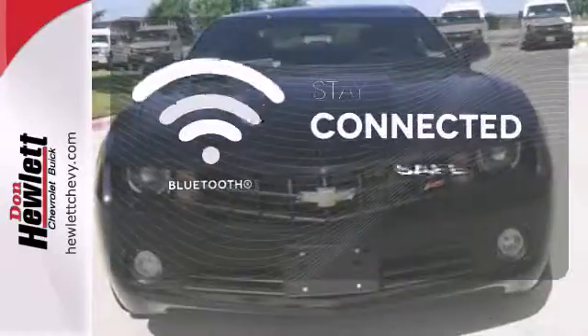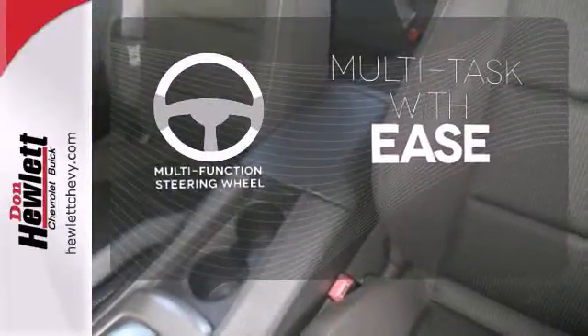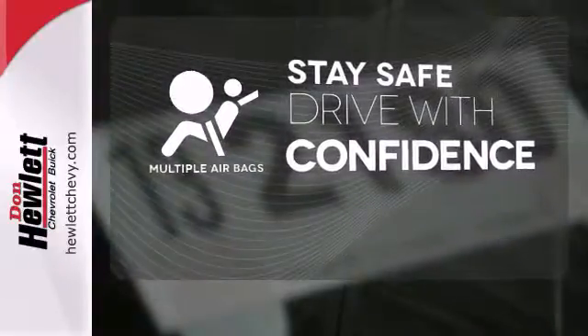Bluetooth wireless technology keeps you in command and in touch. A multifunction steering wheel makes multitasking a touch easier. Drive safely and confidently, knowing the multiple airbags will help keep your passengers safe.